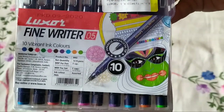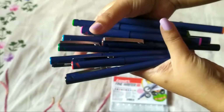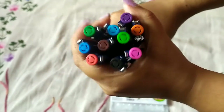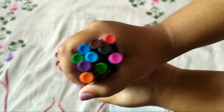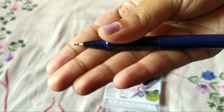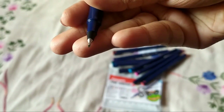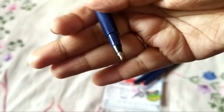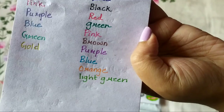Next I have Luxor Fine Writer — these are fine liner pens and they write very finely. They're just amazing pens and I really like this one. These were 400 rupees for the set — 10 rupees each — but I got it for 81 rupees from Flipkart. You can see the color from outside which I really like. They write very nicely and these are my top favorite among all the products I have.